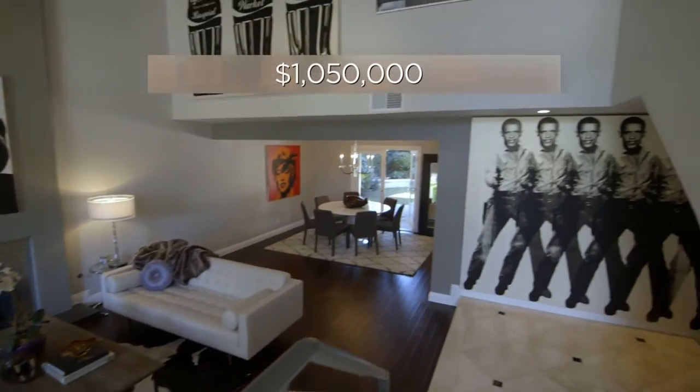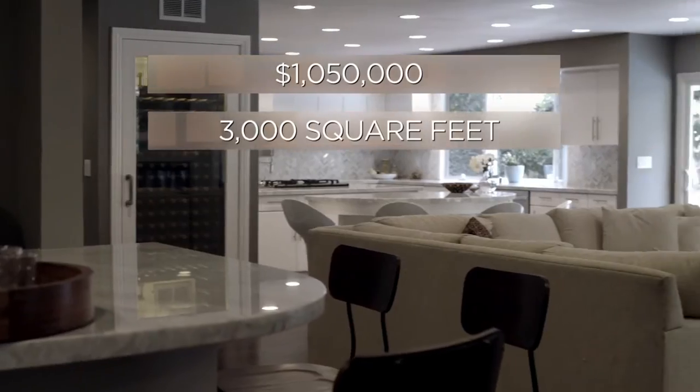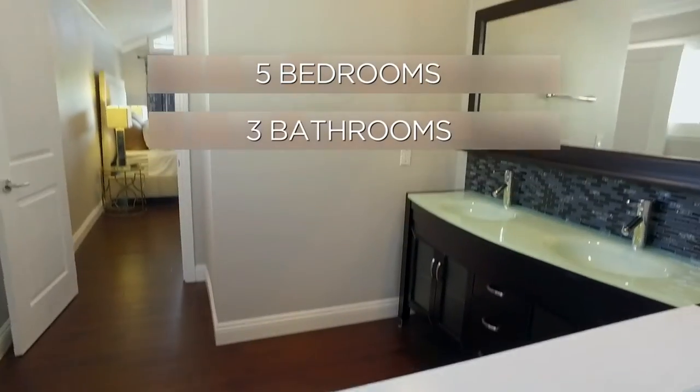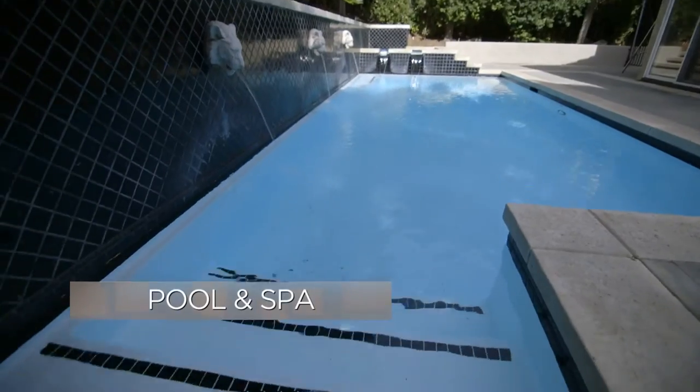This Westlake Village home is listed for $1,050,000. It's 3,000 square feet, has five bedrooms, three baths, with a pool and spa, totally redone.